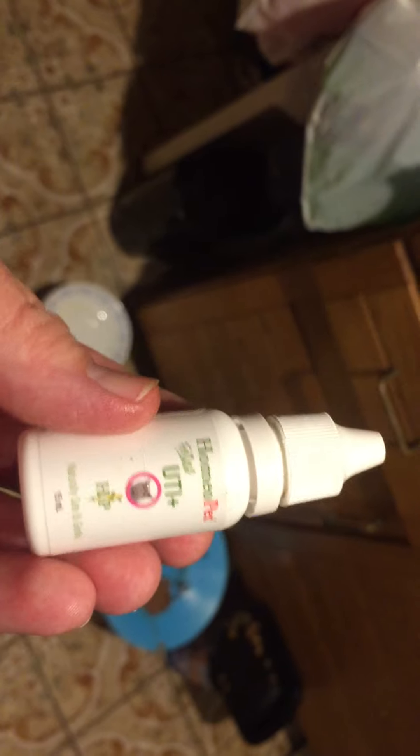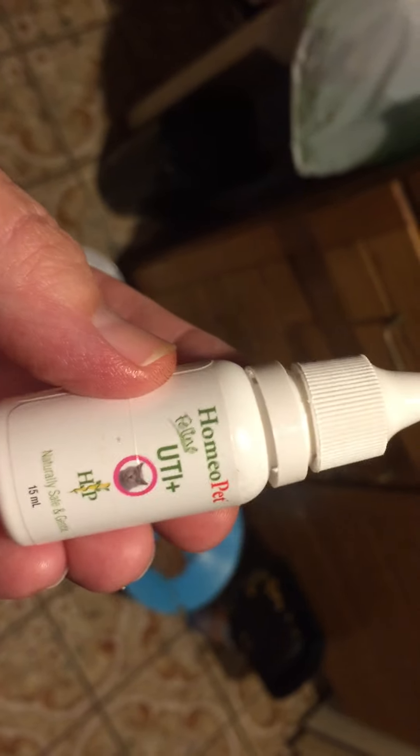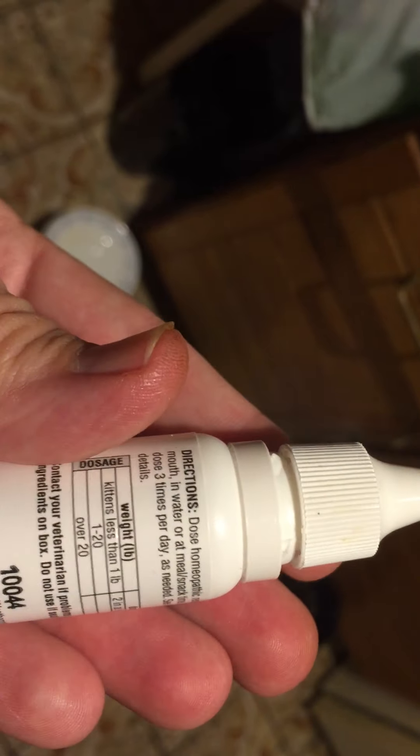If you see the urine becoming pinkish, that might mean he has the start of a urinary tract infection. Don't panic — it happens sometimes. When that starts to happen, you take this little container and you squeeze it. It's like five drops, three times a day, directly into the mouth.